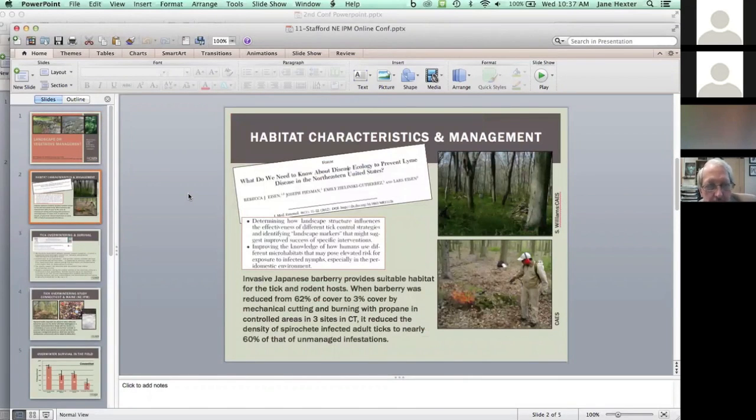There is an interesting paper titled 'What do we need to know about Lyme disease ecology to prevent Lyme disease in the Northeastern United States?' Some things that came out of that were determining how landscape structure influences the effectiveness of different tick control strategies, identifying landscape markers that might suggest improved success of specific interventions, and how humans are using different micro-habitats that could elevate risk. Studies here in Connecticut found that invasive Japanese barberry provided a very ideal micro-habitat for the tick and rodent host.